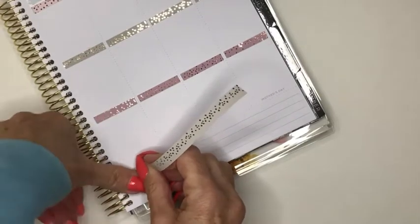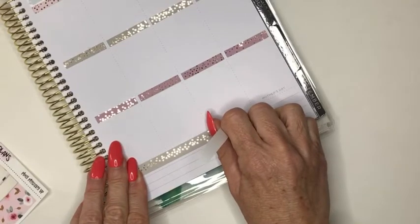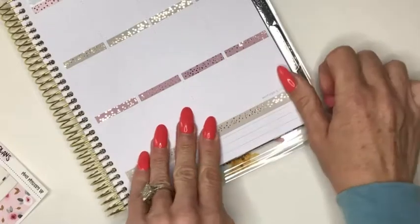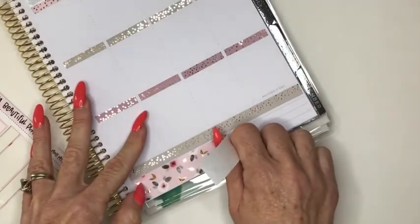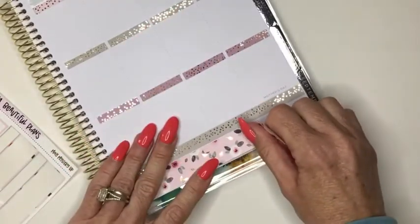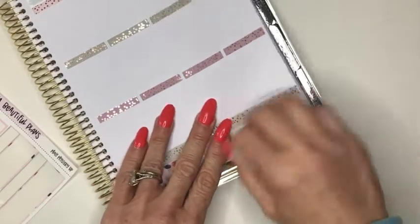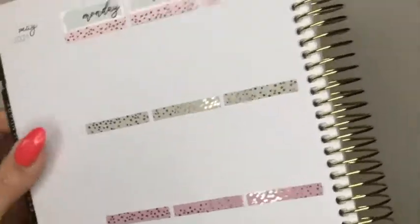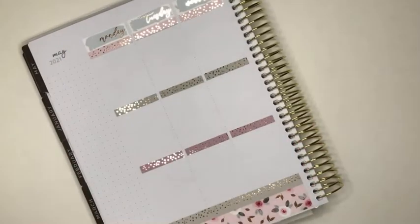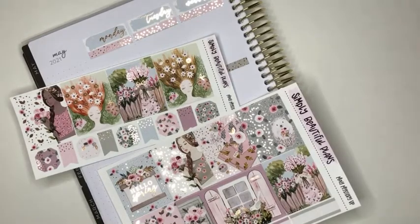That bottom washi is absolutely beautiful — I love how it looks laid down. With this Recollections planner the space isn't as big at the bottom, so sometimes I have to put the bottom strip down first and then layer the top strip on top, but I didn't need to do that this time — they fit perfectly. How has everybody been? It's been a little chilly here in Canada but this week is going to be gorgeous, up in the 70s again. I'm not sure — do you like these talk-throughs, or would you rather I do a voiceover? Let me know what you think in the comments.